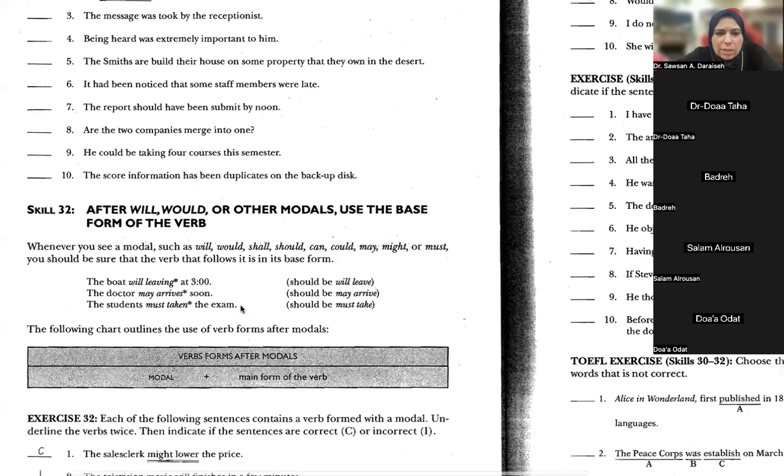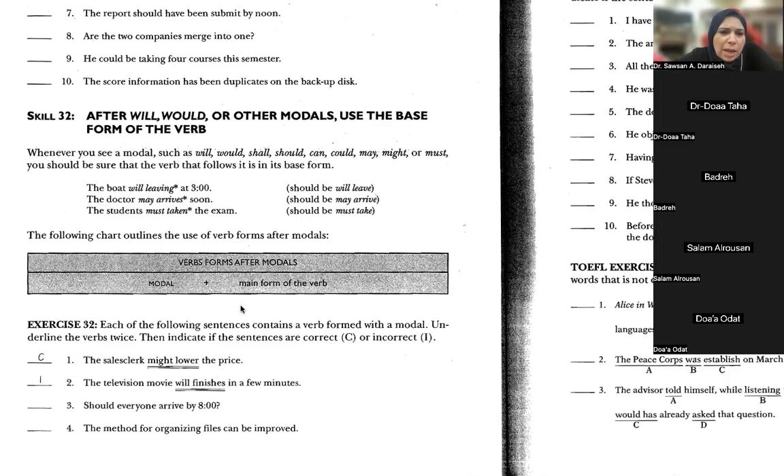You all got the answers correct. Will refers to an expectation in the future — not a prediction, but an expectation. We talked about shall, which is like will in meaning but very formal. Can means ability. Could means past ability. May and might refer to the possibility of doing the action — may is around 50%, and might is less than 50%.